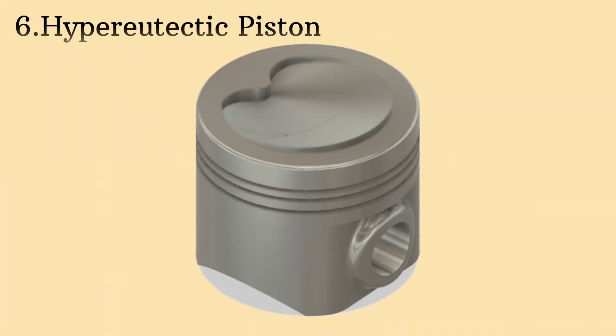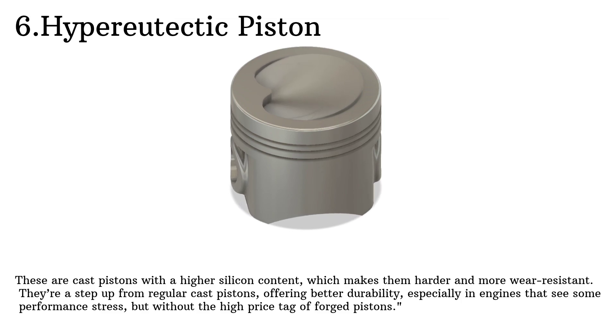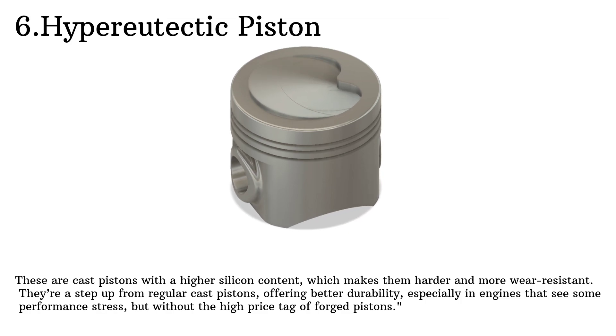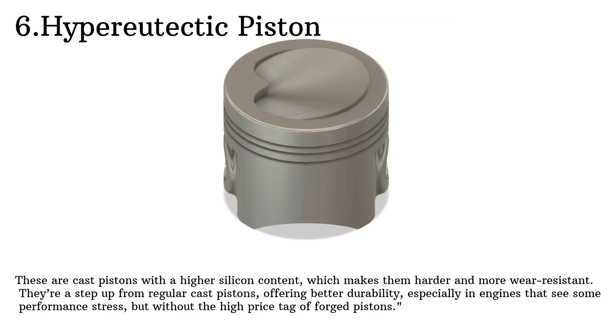Next, we have hypereutectic pistons. These are cast pistons with a higher silicon content, which makes them harder and more wear resistant. They're a step up from regular cast pistons, offering better durability, especially in engines that see some performance stress, but without the high price tag of forged pistons.